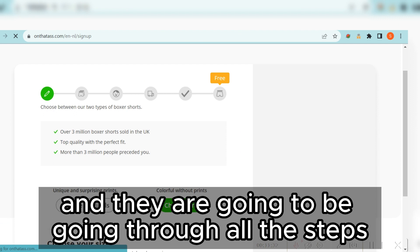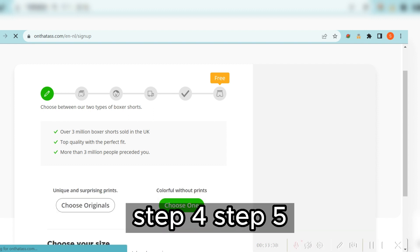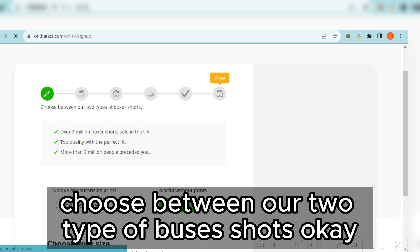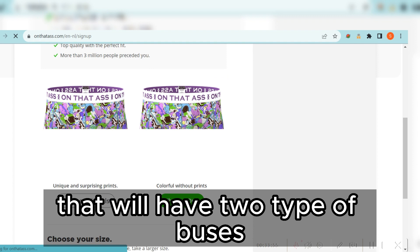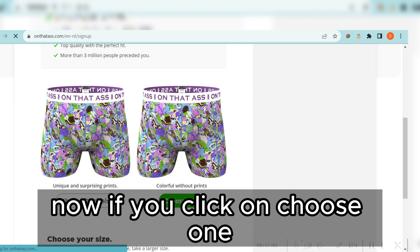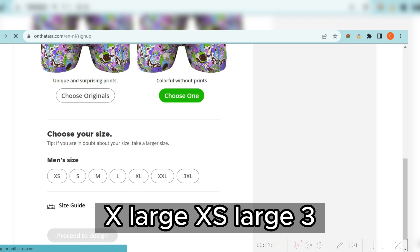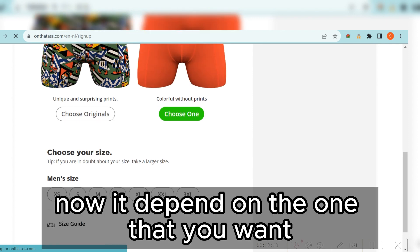Once you click that button, the offer page will open and you'll go through all the steps until you reach the final stage. There are five steps: step one, two, three, four, and five — each requiring specific information. The first option is to choose between two types of board shorts. Click on 'Choose One' and you'll see two types of board shorts to select from.